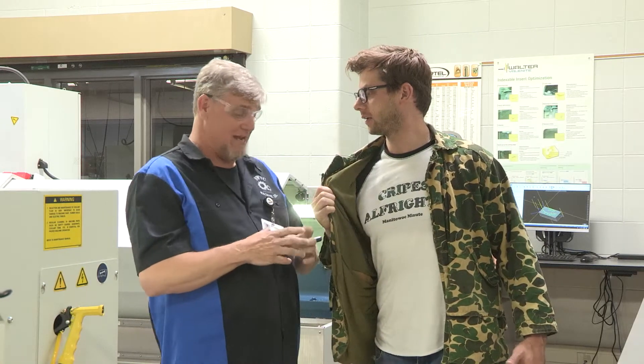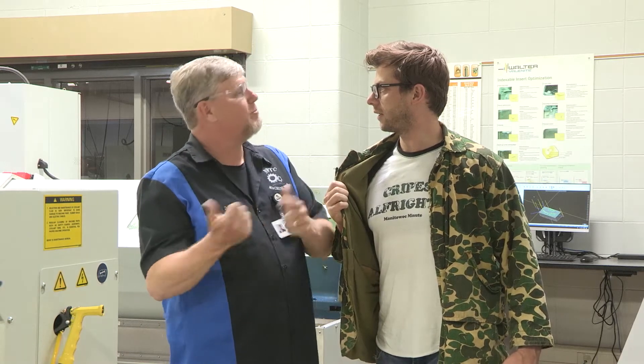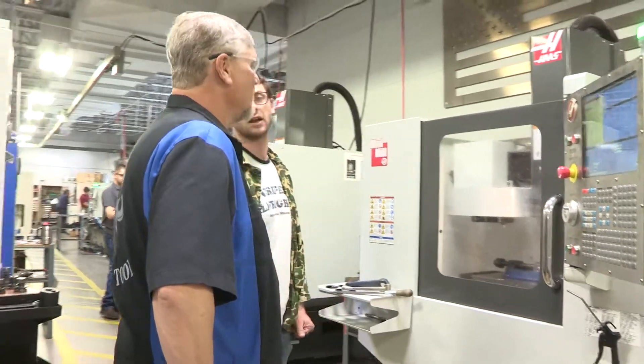We're going to make a nameplate. We've got a student back here who helped us out a little bit — he designed it — and you're going to machine it. You're going to tell me there's more than just doing this motion; I think I've got to look at other things.